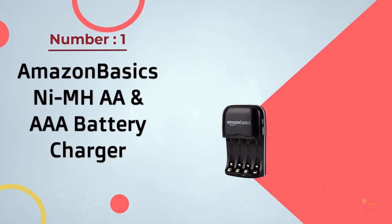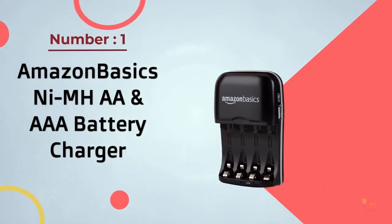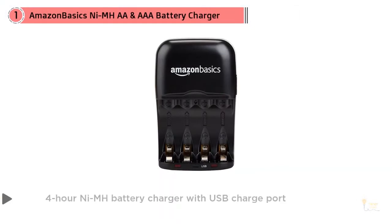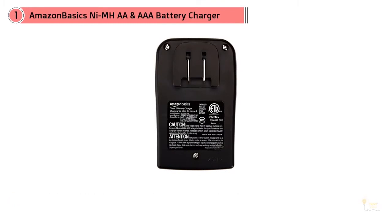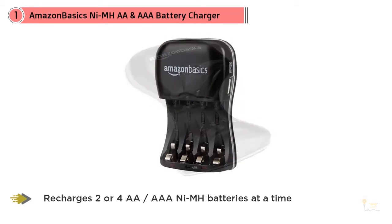Number 1 most popular: Amazon Basics NiMH AA and AAA battery charger. The Amazon Basics, about $16, comes in at a bargain price, as is standard for the shipping giant's line of branded essentials. A great choice for travel, it's compatible with international voltages and has a built-in USB port for charging mobile devices.